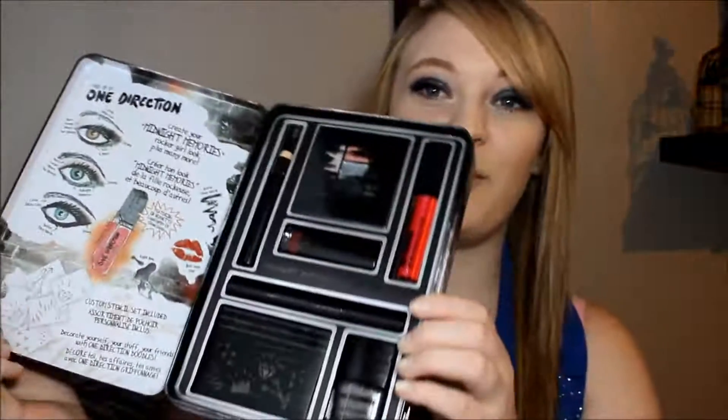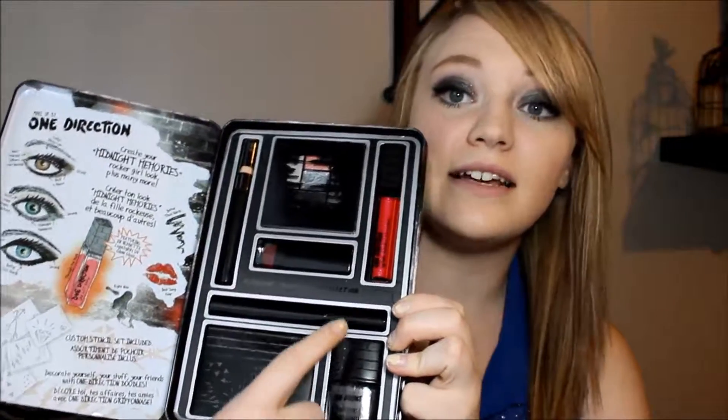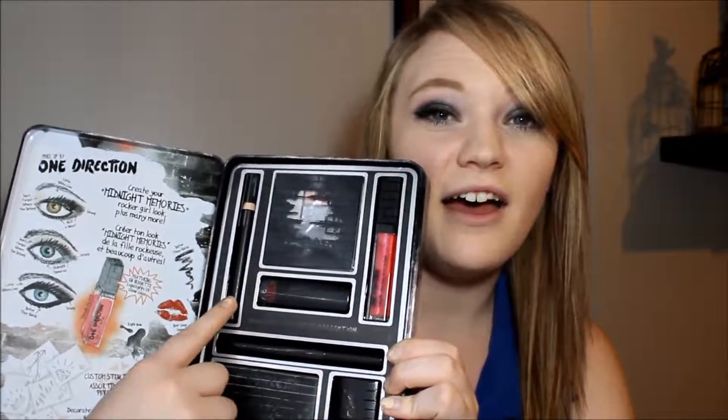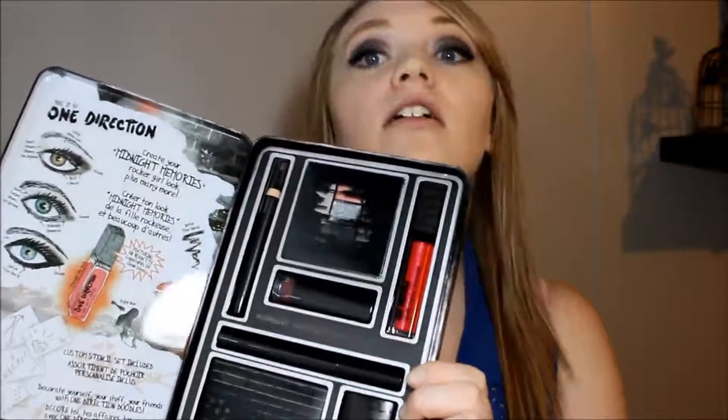There is also Take Me Home and Up All Night, all three inspired by One Direction album names. They all have the same things in them, just different colors. When you open it, it has a lip gloss, an eyeshadow palette, a lipstick, a face and body crayon which is like a chubby stick, mascara, nail polish, and stencils. Today I am wearing the chubby stick on my eyes and two of the eyeshadows.